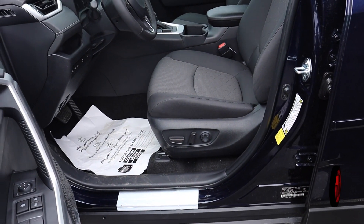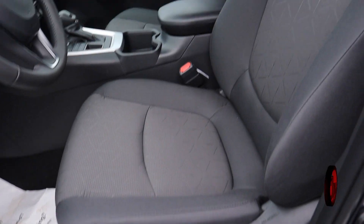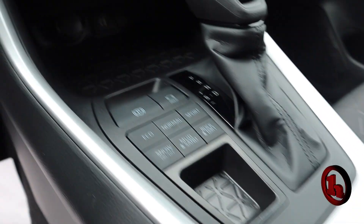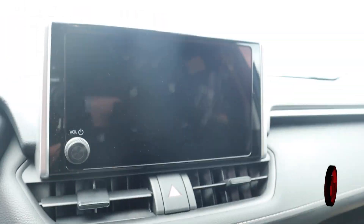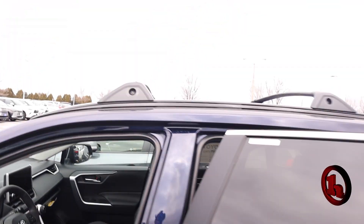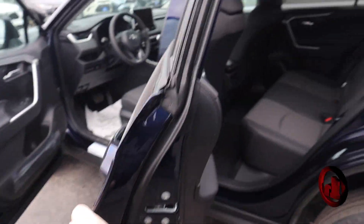you have an eight-way adjustable power driver seat. This one has a cold weather package that does the heated seats, heated steering wheel, moonroof, optional roof rack crossbars. And the XLE does get remote start as well. So those are your main differences on the two trim levels.